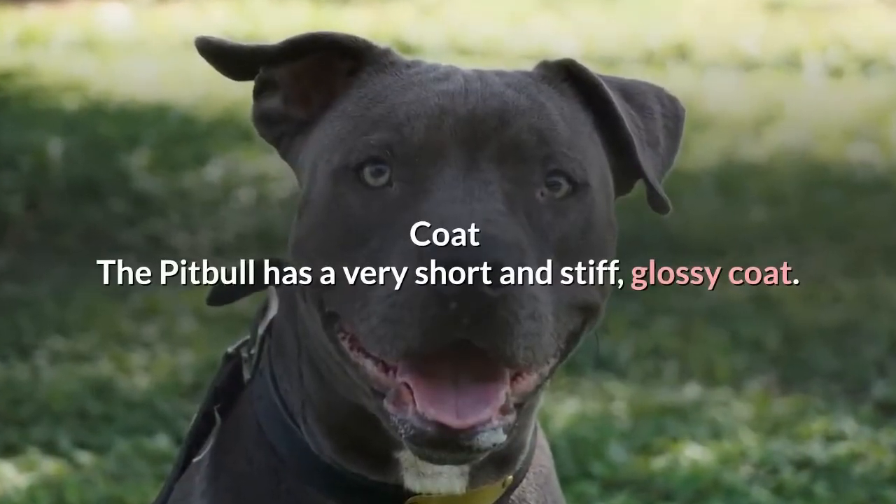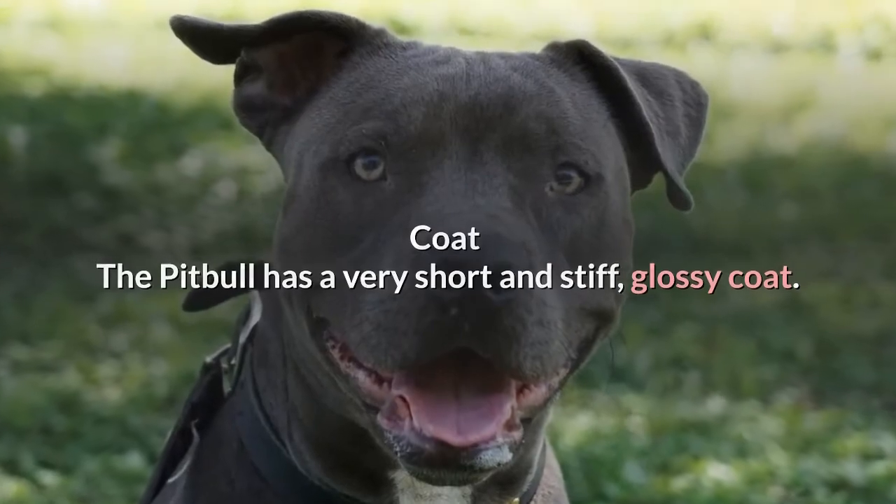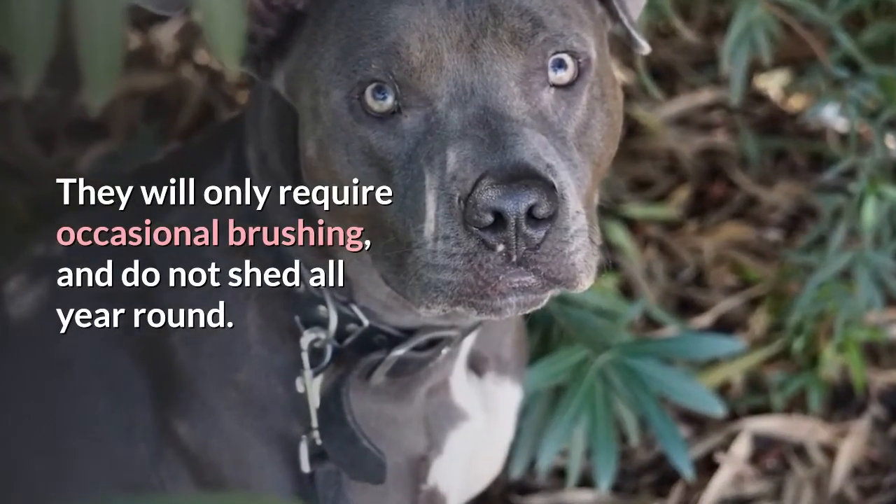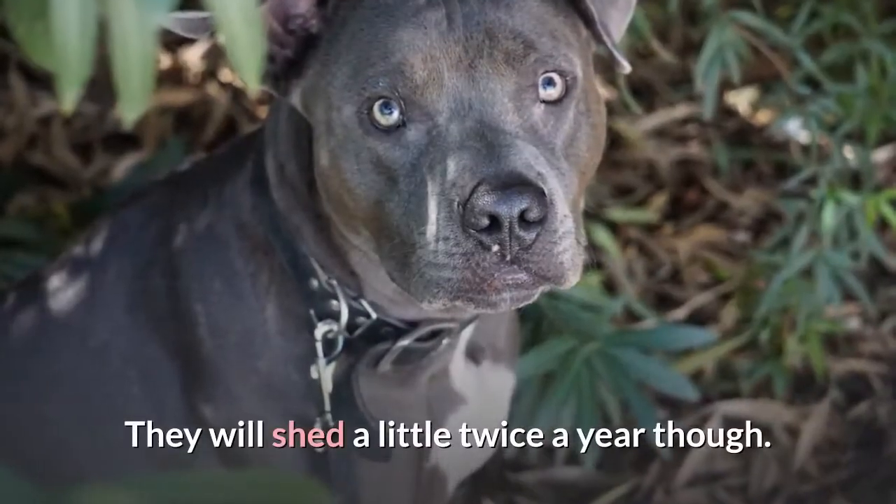The Pit Bull has a very short, stiff, and glossy coat. They will only require occasional brushing and do not shed all year round, though they will shed a little twice a year.